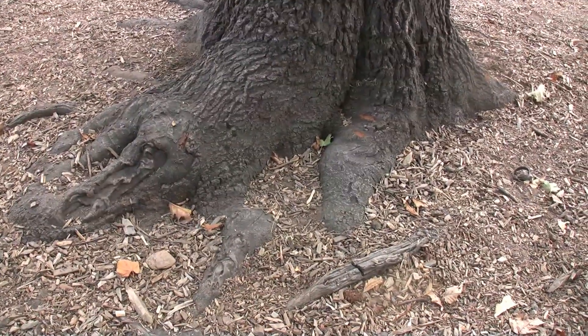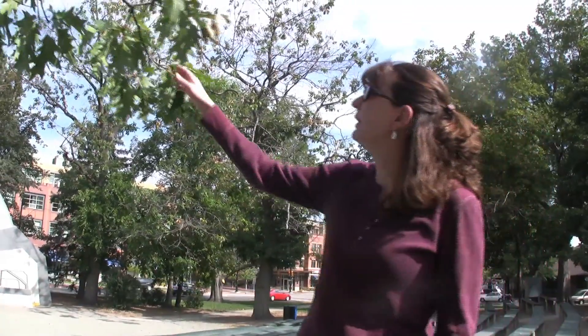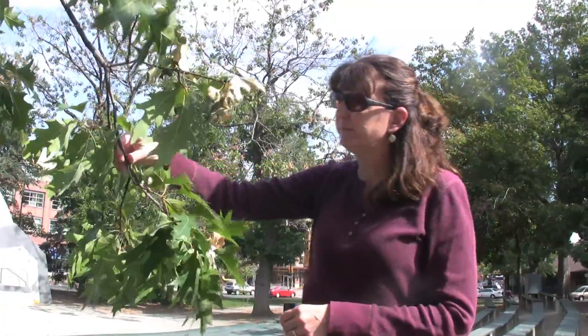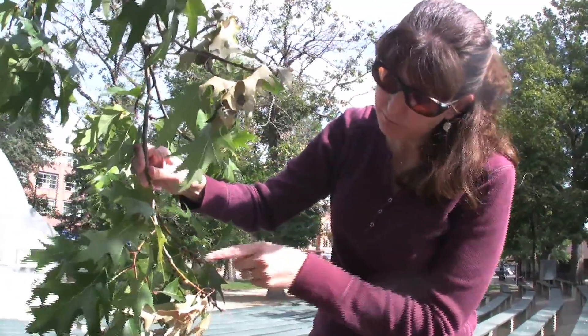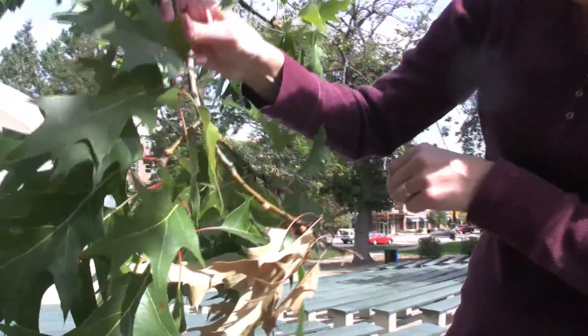Soil compaction is one, but then I can also show you on this branch, on this other tree, we also have Kermes scale, which are these large nodules that you see here on the twigs.